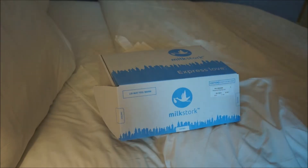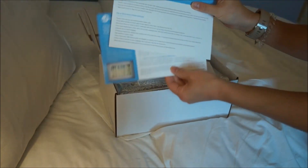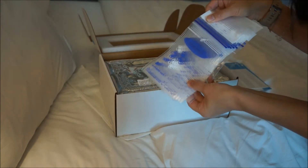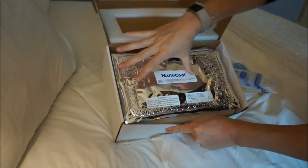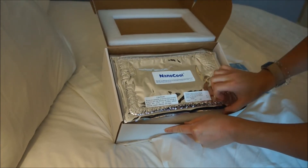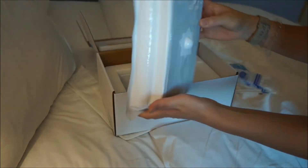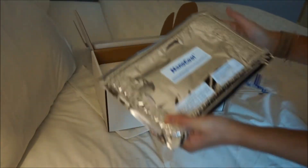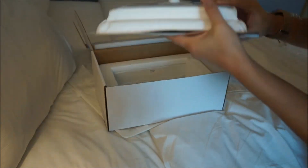Inside the box there are instructions and tips, some extra bags in case you forget your own, and then the actual freezer pack — a NanoCool pack. You open it up and this is the freezer pack itself; it feels like gel, it gets squishy. That sits inside a container that it comes in.